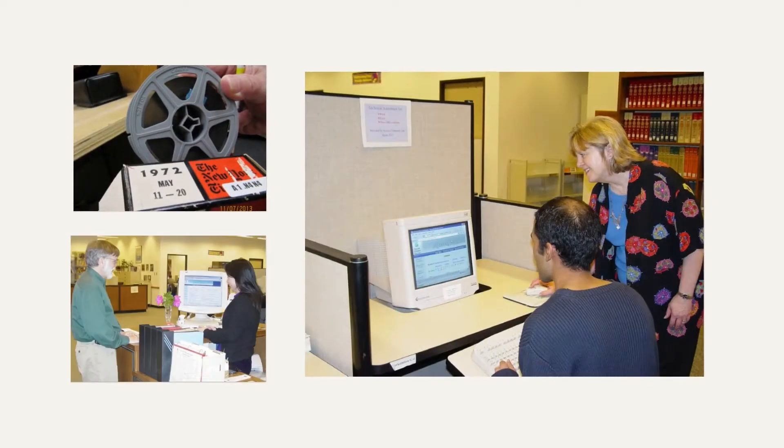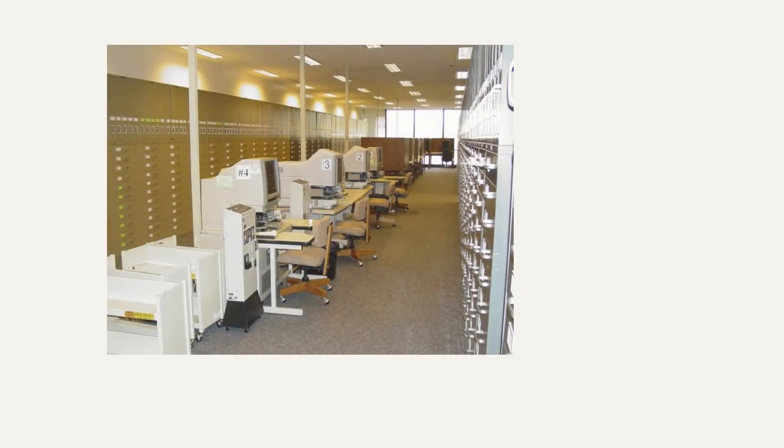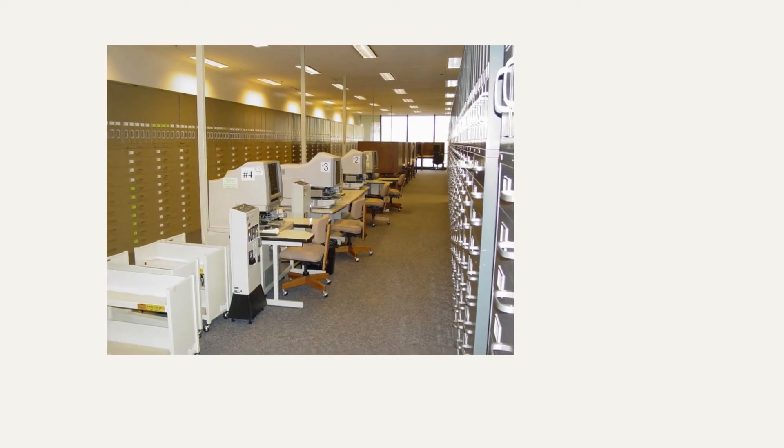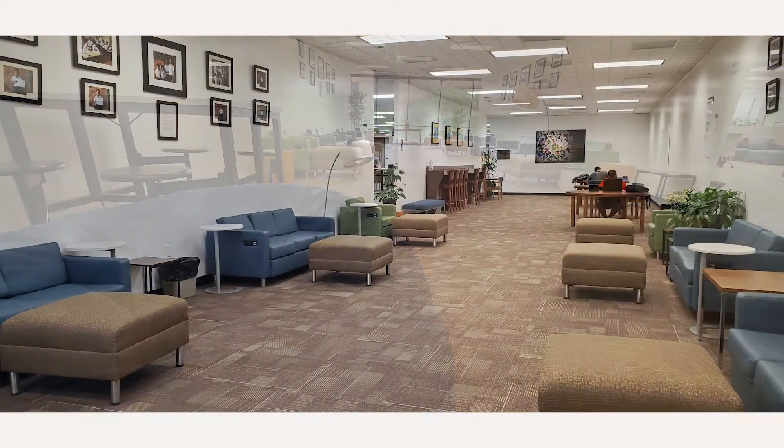Established in 1974, the Alfred R. Newman Library has a history of meeting the needs of modern students. Our current improvement project started in 2014 with the removal of microfilm from what is now the Hawks Nest, a large, spacious, casual study area.